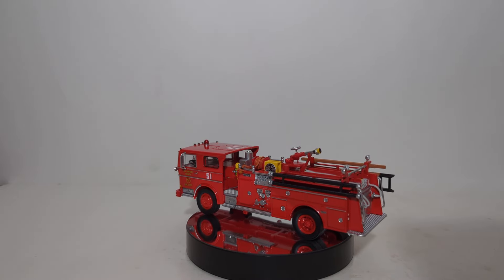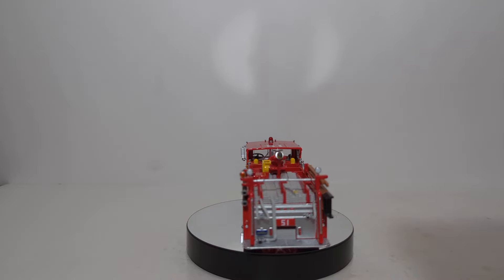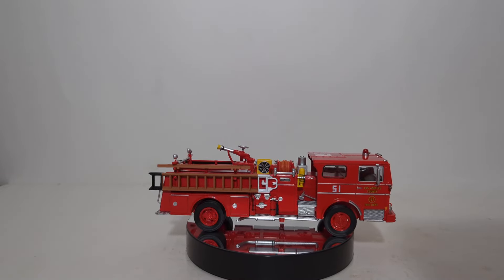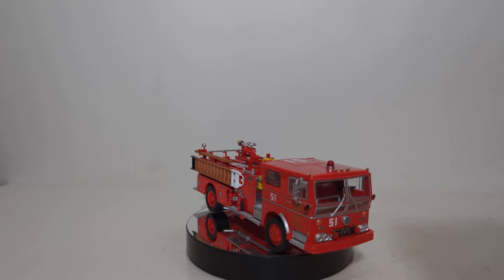Huge thanks to Iconic Replicas for sending one of these over for review. I hope to do more of their products in the future. So let me know what you think down in the comment section below — what would you like to see more of? Did you enjoy this model? Thank you all so much for watching. Until next time, take care, be well. I'll see you in the next review.